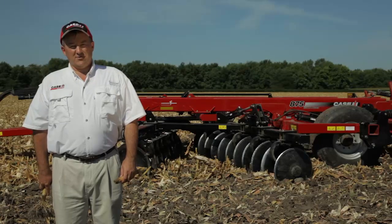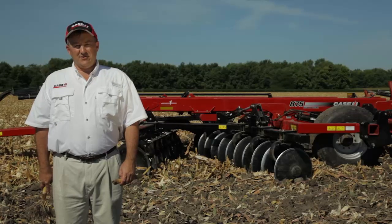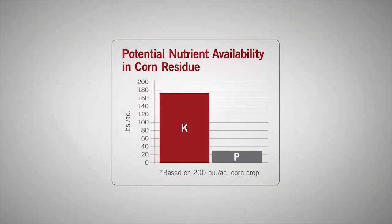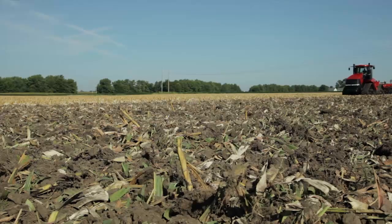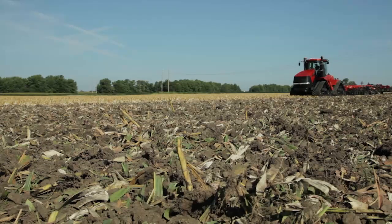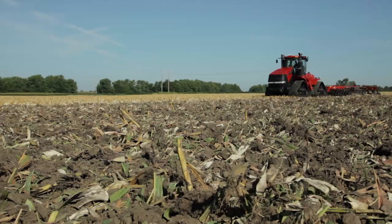Crop residue management today presents several challenges or opportunities for producers. The first is to look at the nutritive value of residues after harvest and see if we can cycle those back for the following crop year. In corn stalks, studies show that up to 175 pounds of potash and 25 pounds of phosphorus are potentially held in the stalks following harvest. If these stalks are sized and mixed into the soil profile, those nutrients can be liberated, cycled, and made available to the crop next year.